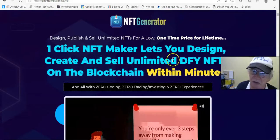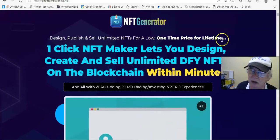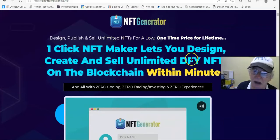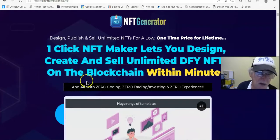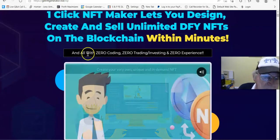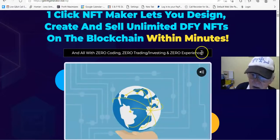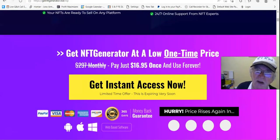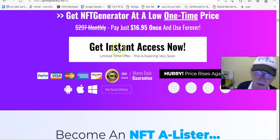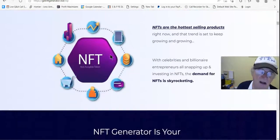This is the sales page. It's a one-click NFT maker — design, publish and sell unlimited NFTs for a low one-time price for a lifetime. One-click NFT Maker lets you design, create and sell unlimited done-for-you NFTs on the blockchain within minutes, with zero coding, zero trading and investing, and zero experience required. You'll get a $5 discount bringing it down to $12.